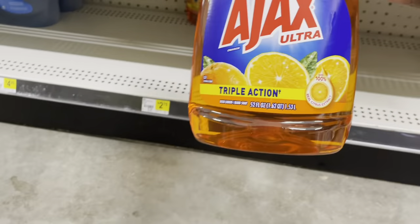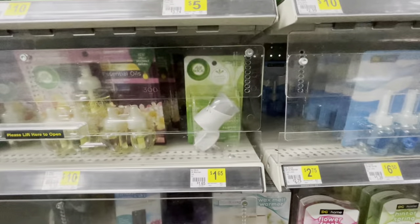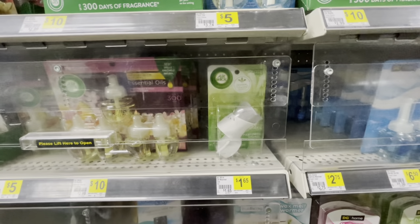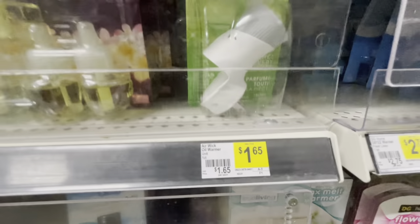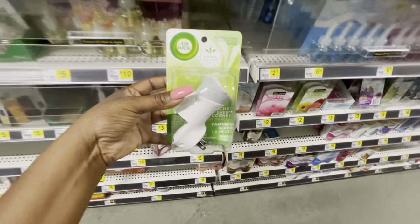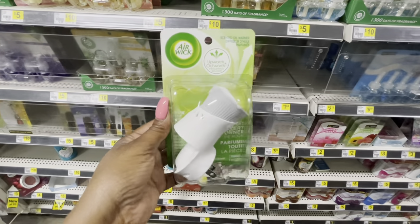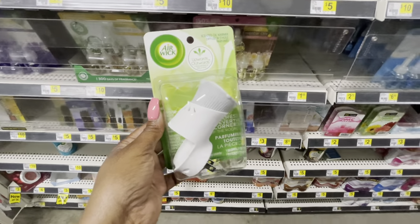The Ajax is the big bottle — 52 ounces. Then I'm picking up the Air Wick warmer, just the warmer, priced at $1.65. We have a $1.50 coupon dropping it down to 15 cents. It's really good and will help lower my out-of-pocket since I am trying to pick up some paper products.